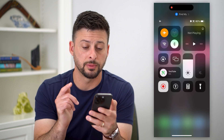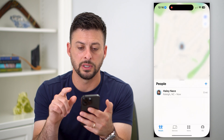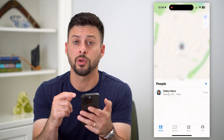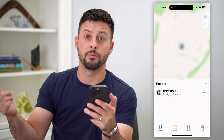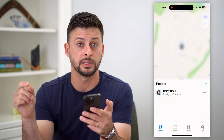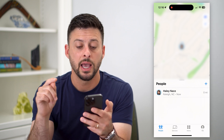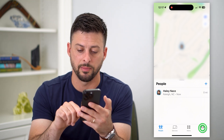Another thing you can do, which is pretty tricky: turn airplane mode back off and go into the Find My app. The key here is that to hide your location, you need another device — another iPhone, an iPad, a Mac, basically any other Apple device. Go to that other device, not the one you want to be tracked, and open the Find My app. Tap on 'Me' at the bottom right.